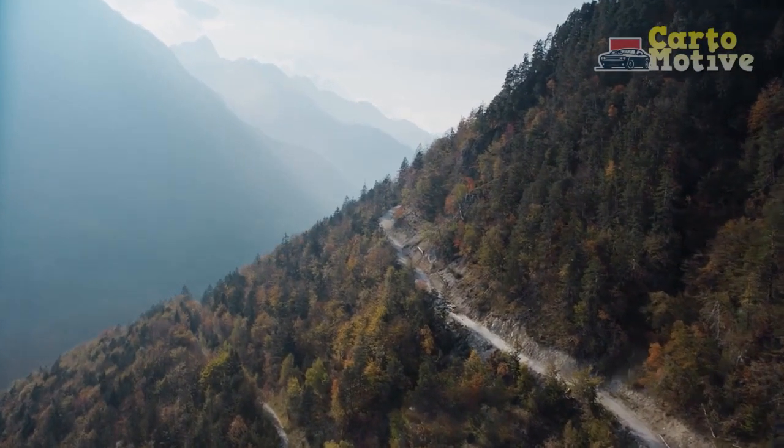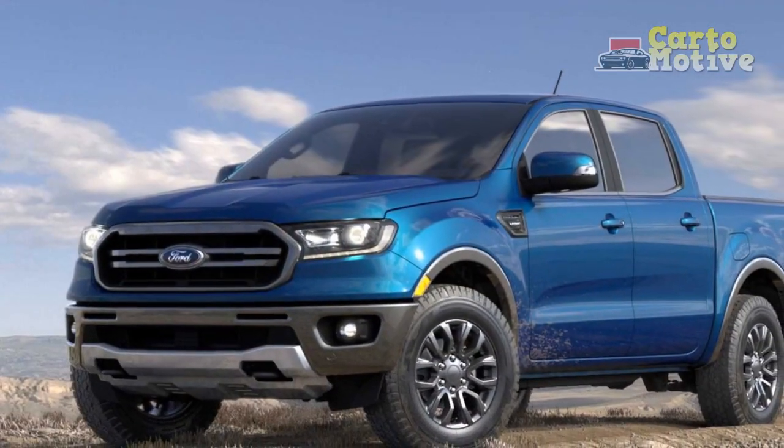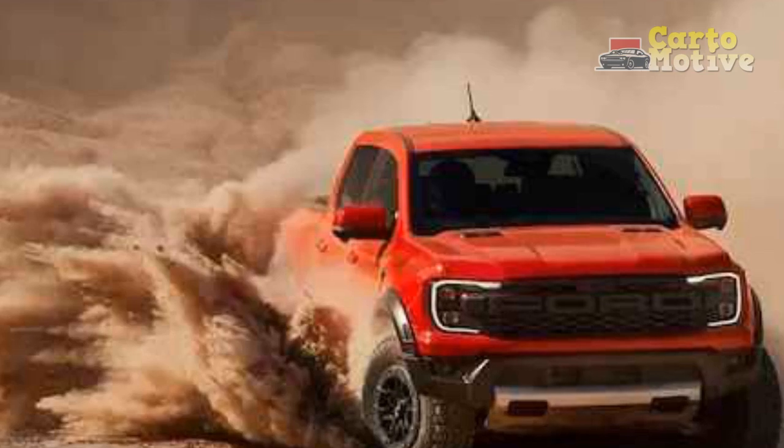Despite its age, it still puts up a valiant fight, with a strong powertrain and good towing credentials. It goes into its last model year with nary a change except for an adjustment to the paint palette and a new available package.